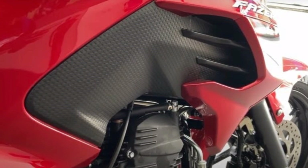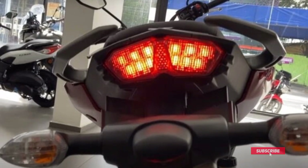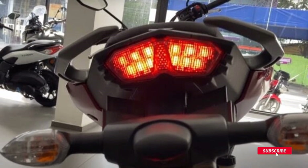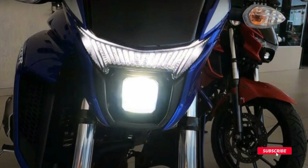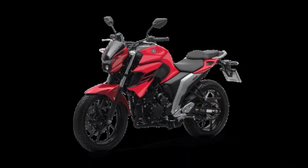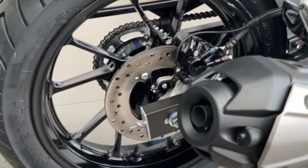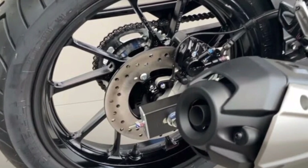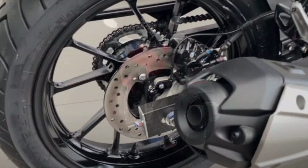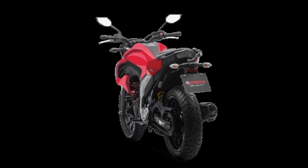The engine underwent standard adaptation but retained a maximum power of 20.8 horsepower at 8,000 RPM and 2 kgf·m of torque. Compared to the Indian version, the Brazilian Phaser 250 is half a horsepower more powerful and has slightly more torque.